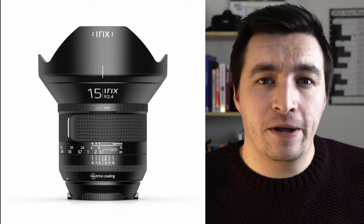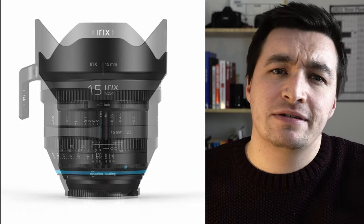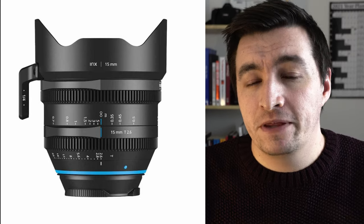For example, there's the 15mm Firefly for photography, the 15mm Blackstone for photography, and the 15mm Cine for cinematography, all with the same optical elements. The difference between the lenses? The materials. While the lightweight Firefly is mostly made from plastic, the much more durable Blackstone is built from metal. The Cine variant takes this further with a dedicated 0.8 gearing on the lens, along with some significant upgrades for filmmakers.